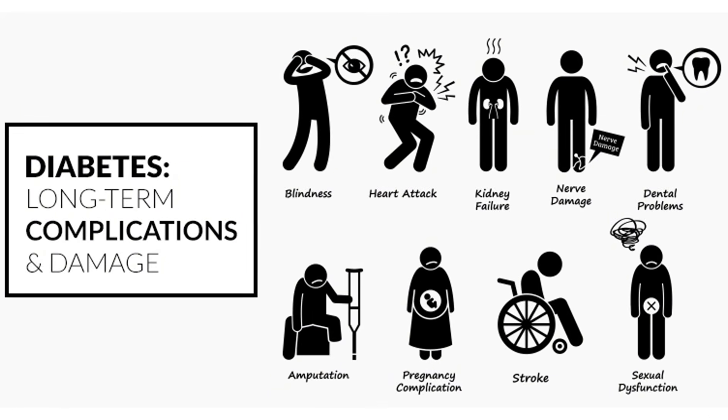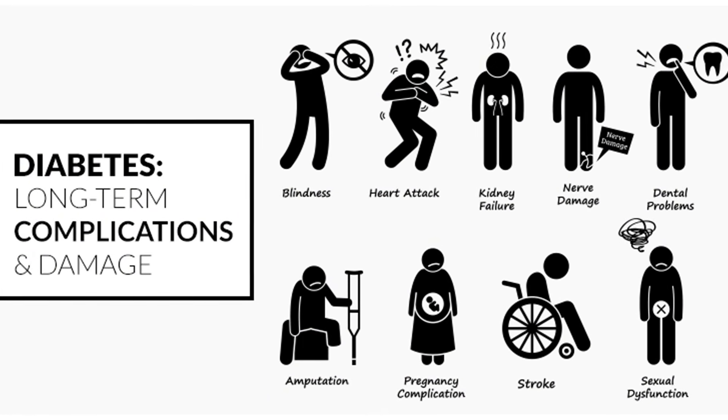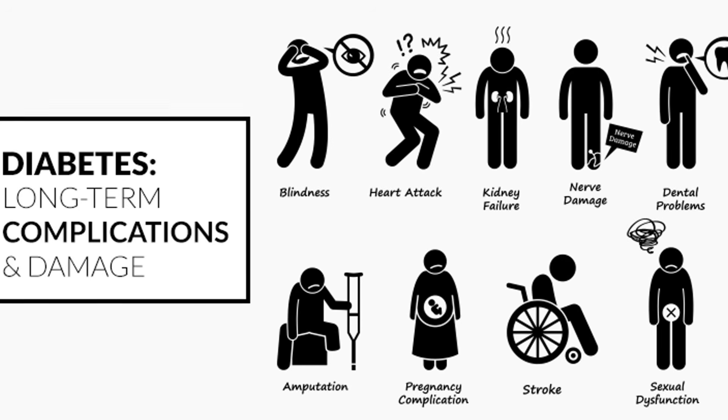If blood sugar remains high for too long, it can lead to nerve damage, vision loss, and even organ failure. The key difference is: type 1 is caused by not enough insulin, and type 2 by too much — but both can lead to high blood sugar. Type 1 diabetics must take insulin to survive. Unlike type 2, there isn't a cure for type 1, but it can be managed efficiently with diet and lifestyle changes.